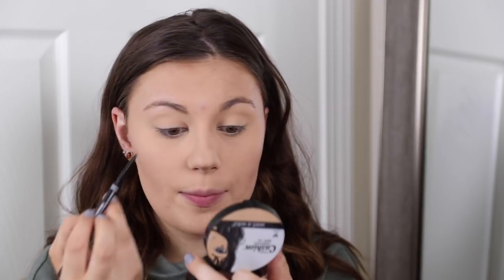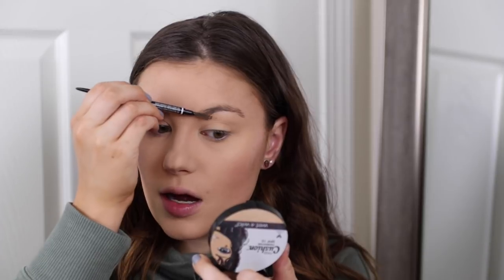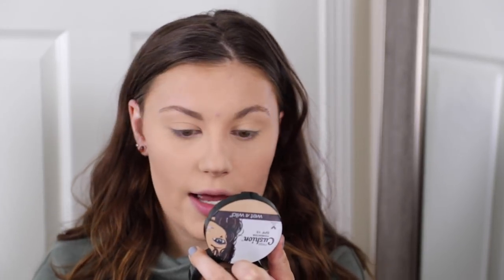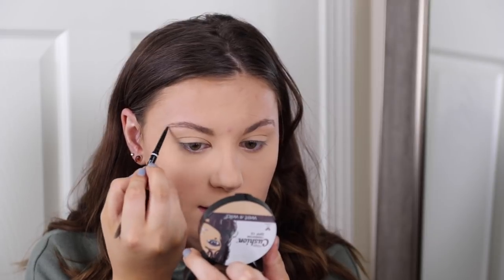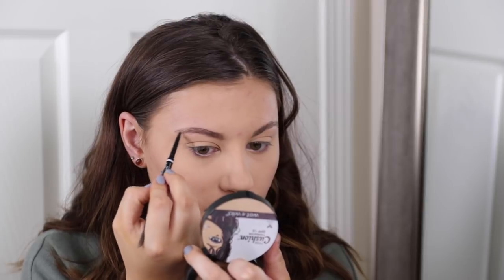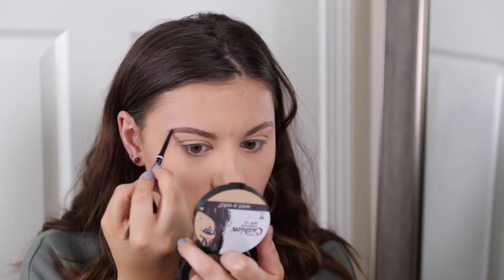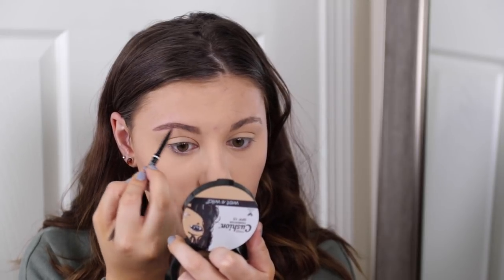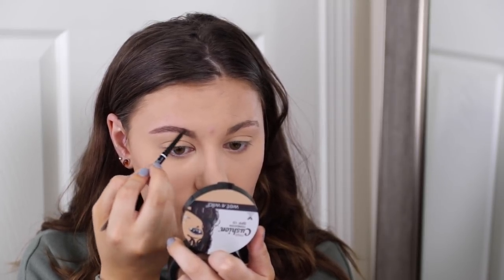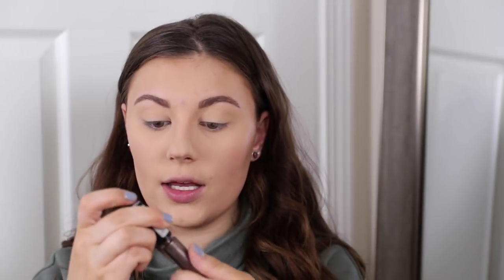I'm going to do my brows with the NYX Micro Brow Pencil. A lot of you probably know I usually use the Catrice brow filler and shaping gel no matter what look I'm doing, but today I want a little more precise brow since this is more of a glam holiday makeup look. I'll go through the brows quickly with the pencil first, then go in with the Catrice eyebrow filler and shaping gel.